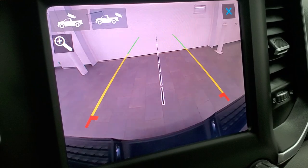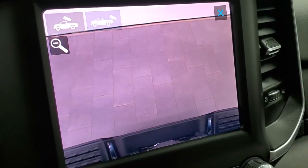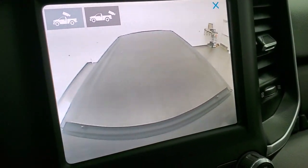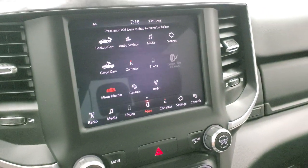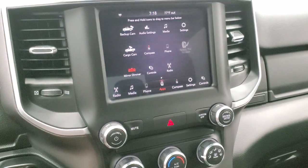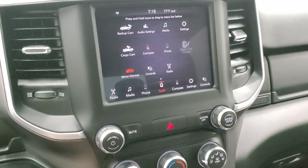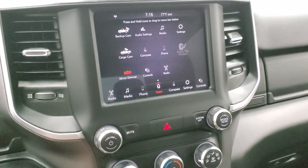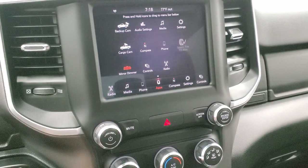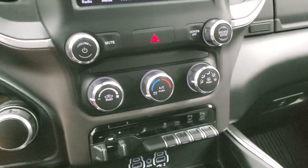They've made the backup cameras HD in the heavy-duty trucks now. You can zoom in right over your receiver hitch to get hooked up to your boat or trailer the first time, every time. And you can check out your cargo cam too — really nice cameras on here. It does have Android Auto and Apple CarPlay capabilities so you can project your phone to the screen. If you have a navigation app like Waze or Google Maps, project it to the screen and you have navigation right there. We did a demo on Android Auto on an 8.4 — that video is in the upper right-hand part of the screen.